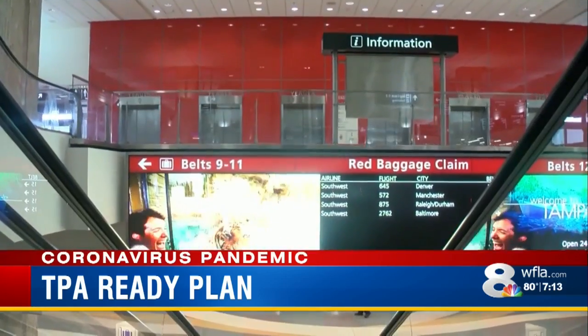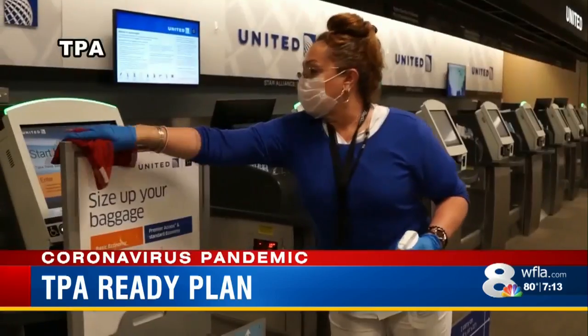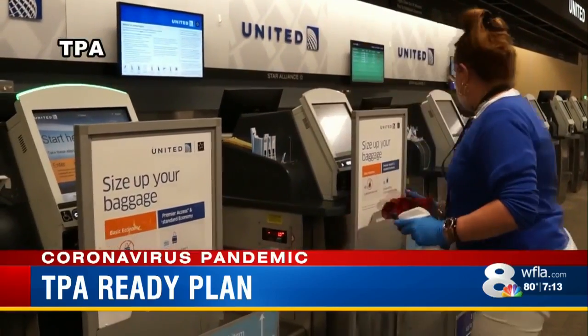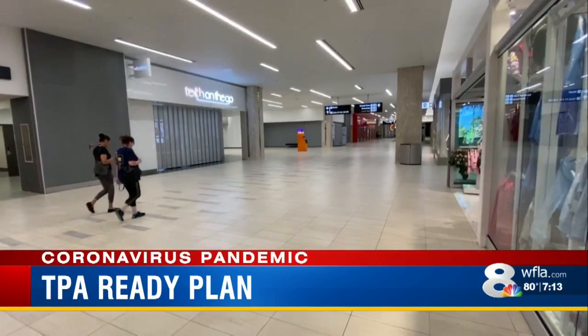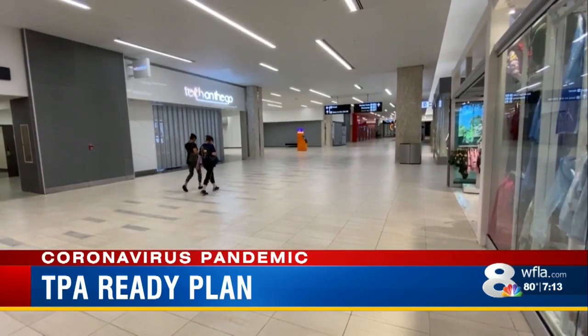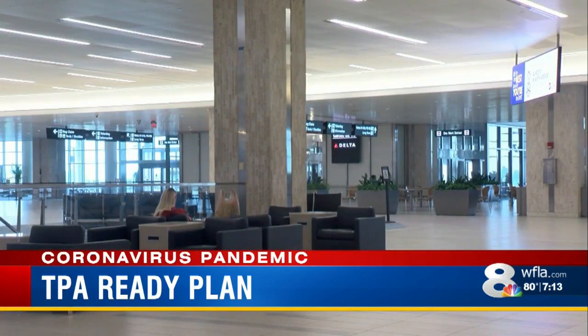The next time you fly out of TPA, you'll notice plastic shields being installed at locations like ticket counters and security checkpoints. There will be thousands of social distancing markers on the ground, more hand sanitizer stations, and reduced seating at the gates and dining areas.